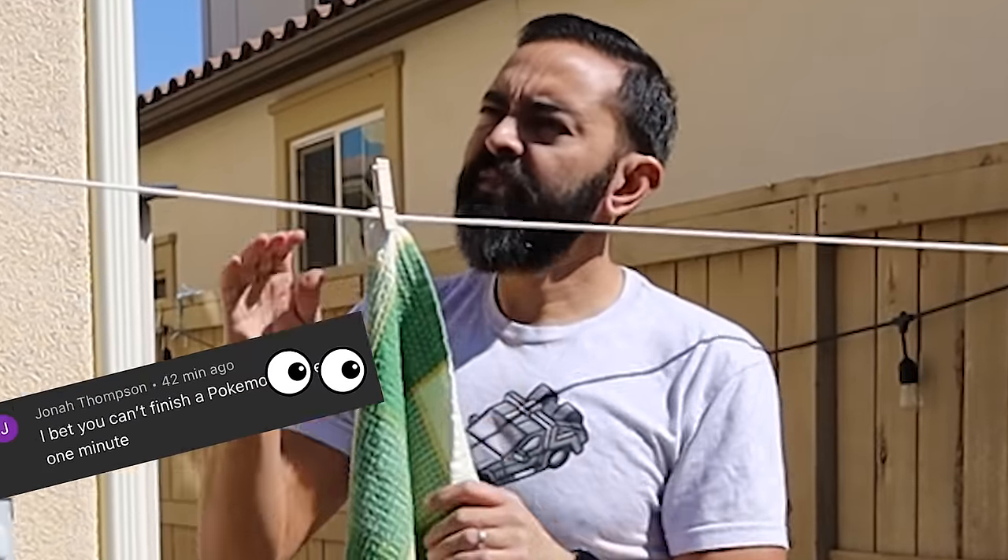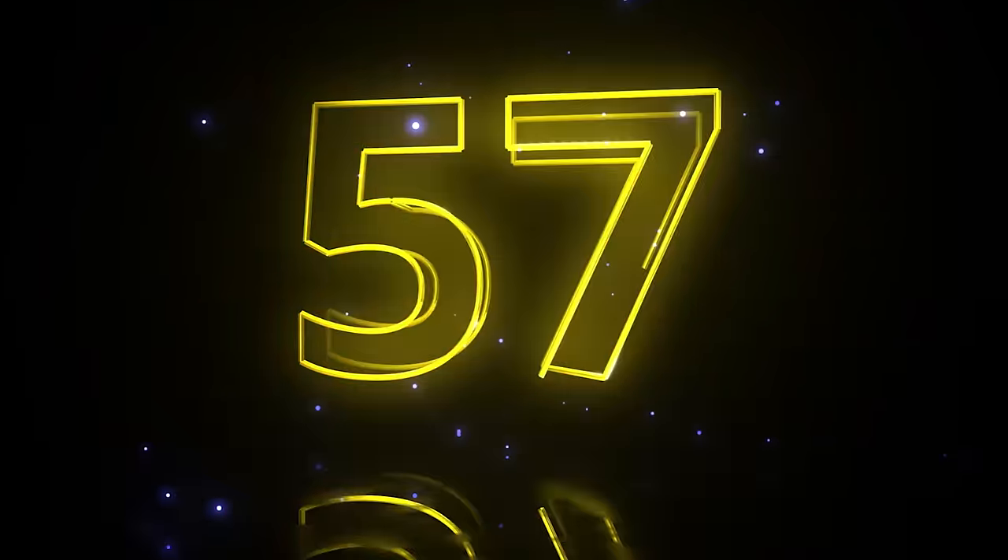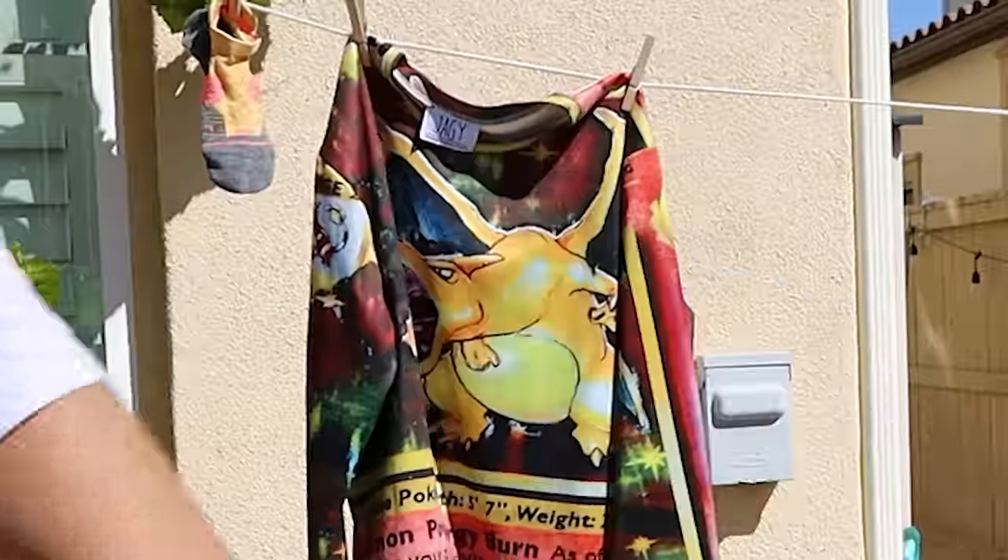I was outside hanging my delicates when it hit me. I remembered a comment I got on a video earlier: 'I bet you can't finish a Pokémon binder in one minute.' One minute? Really? Challenge accepted.